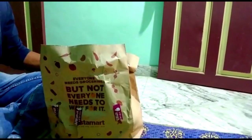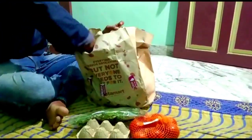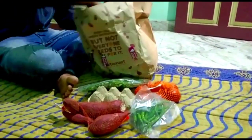This is 6 eggs for 43 rupees. This is half-cage tomato. Let's put the curry leaf. This is half-cage — let's put it in half-cage.